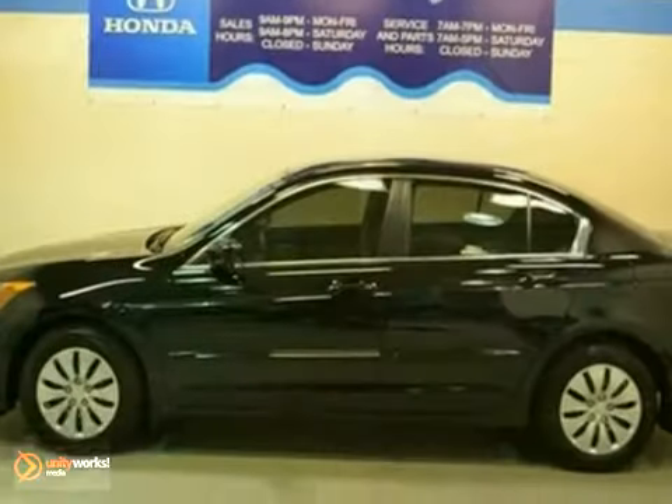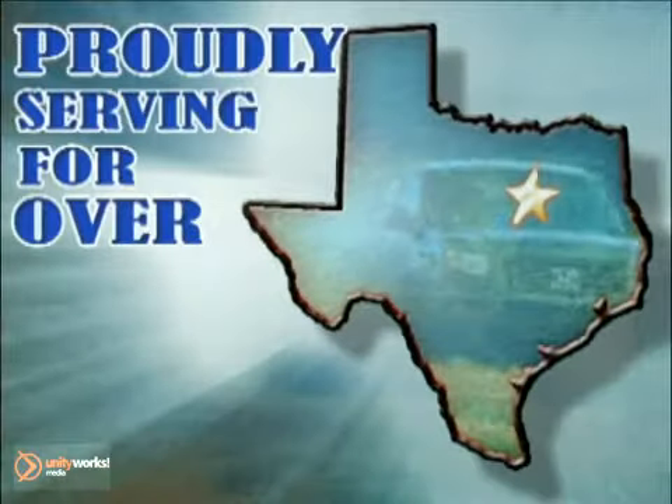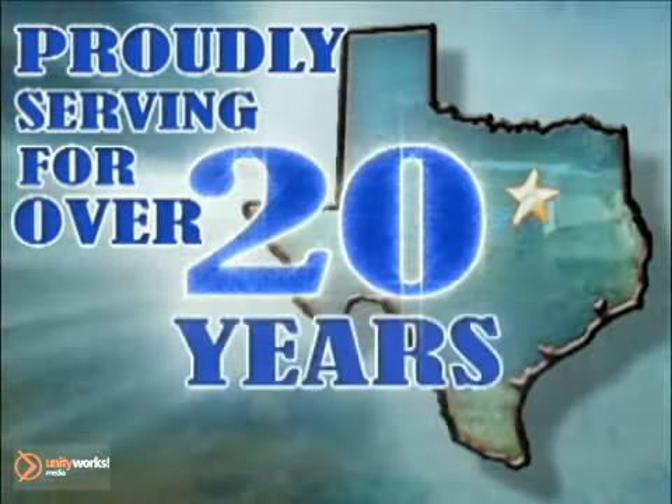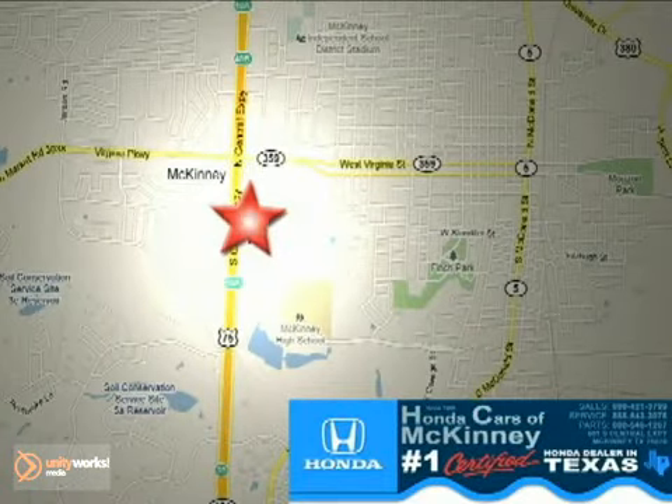We'd love to have you take it for a test drive. Honda Cars in McKinney — all we do is discount Hondas. Stop in today. We're conveniently located on Highway 75 northbound at exit 40A in McKinney.